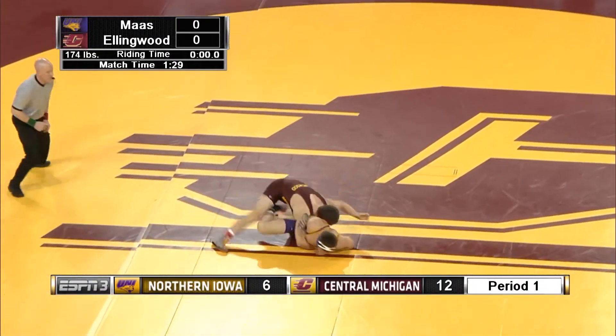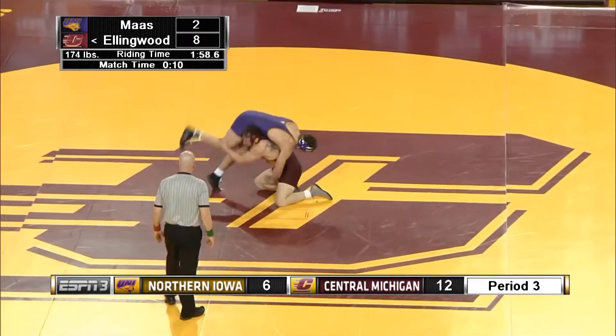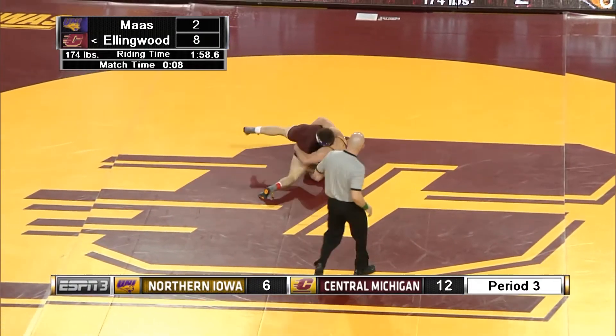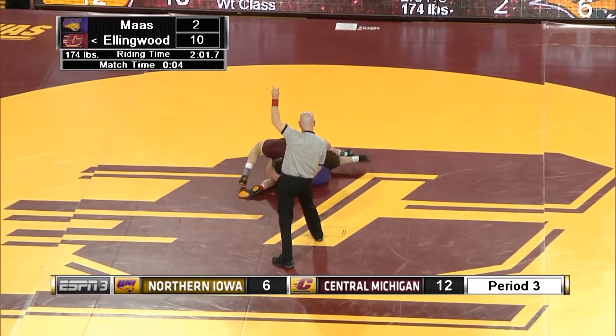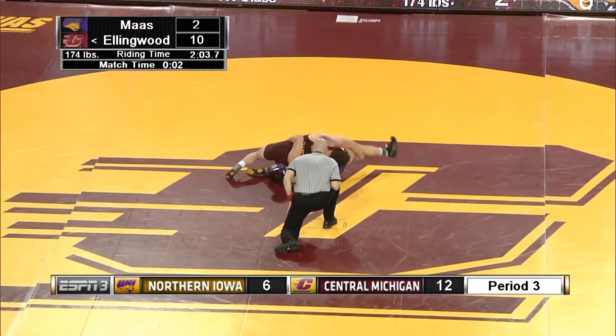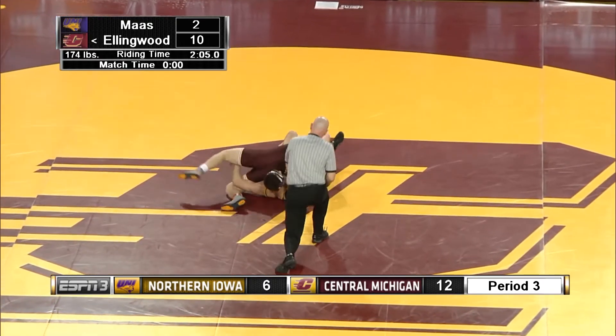Ellenwood gets Moss in the front headlock and he gets a big takedown in the first period. Ellenwood trying to get the major decision, and he's awarded the takedown, giving him a 10-2 lead — 11-2 with the riding time. Jordan Ellenwood's going to get the major decision and four points for CMU.